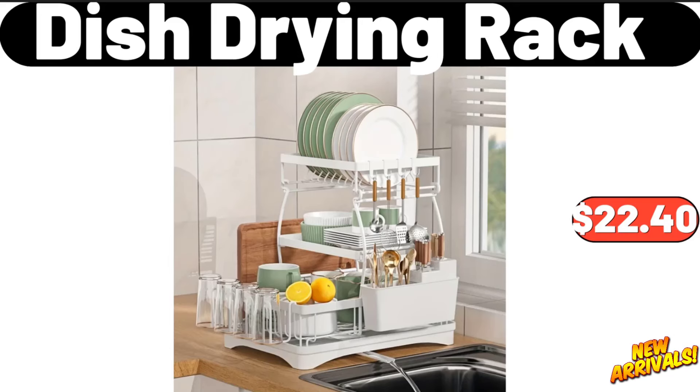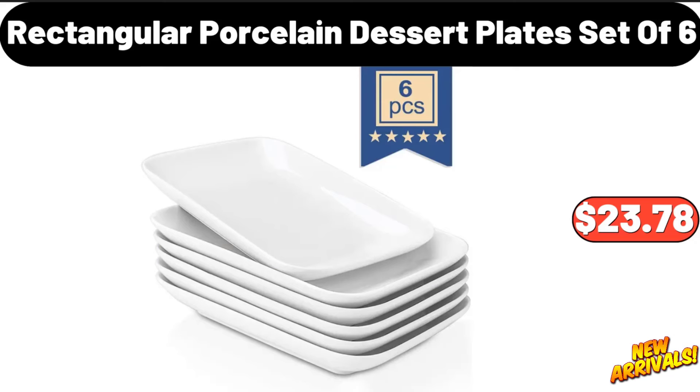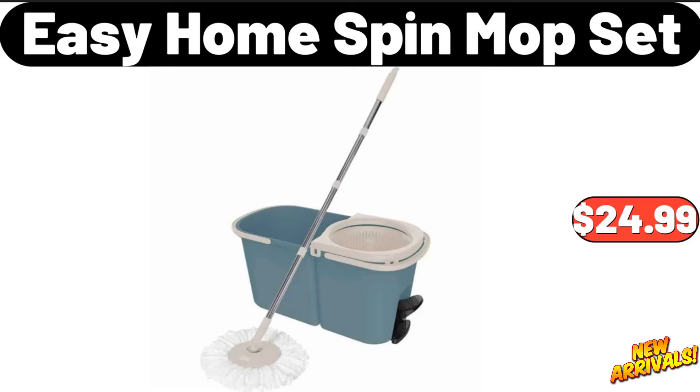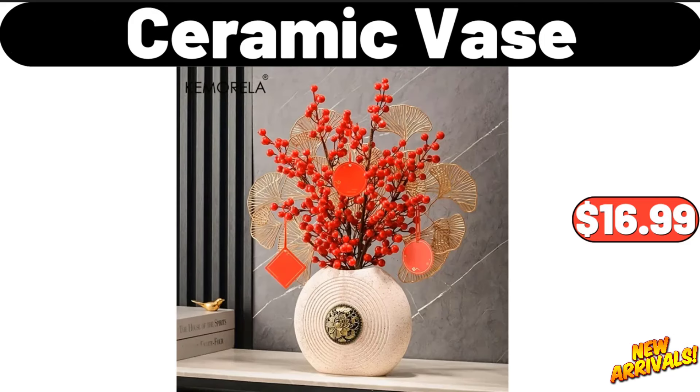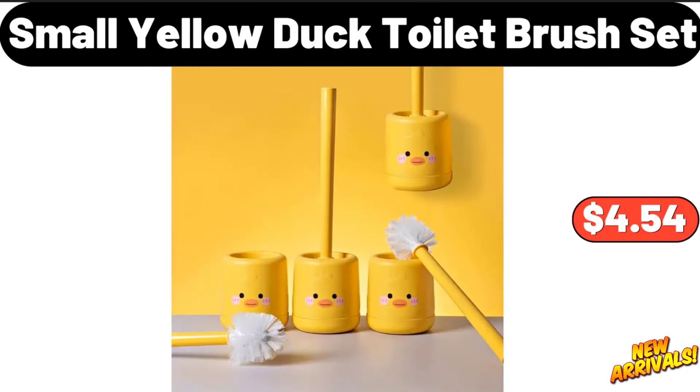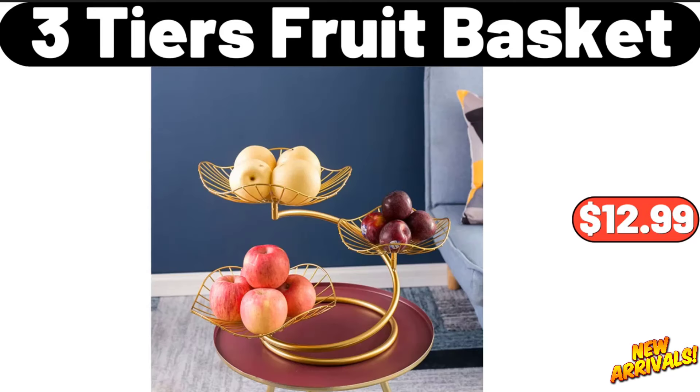Luxury pressing desktop trash can, ten dollars and fifty cents. Dish drying rack, twenty-two dollars and forty cents. Three-in-one non-stick pan, twenty-four dollars and ninety-eight cents. Rectangular porcelain dessert plates set of six, twenty-three dollars and seventy-eight cents. Easy home spin mop set, twenty-four dollars and ninety-nine cents. Acacia wood cutting board, nineteen dollars and ninety-nine cents. Ceramic vase, sixteen dollars and ninety-nine cents. Small yellow duck toilet brush set, four dollars and fifty-four cents. Oval chip and dip serving dish, eight dollars and ninety-nine cents. Three-tier fruit basket, twelve dollars and ninety-nine cents.